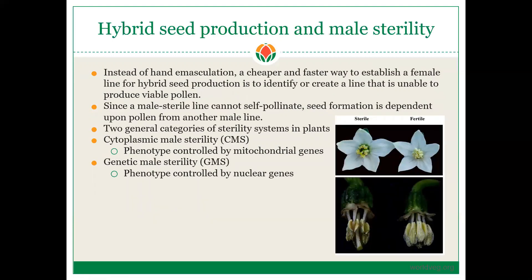For hybrid seed production using male sterility: instead of emasculation, a cheaper and faster way to establish a female line or hybrid seed is to identify or create a line that is unable to produce pollen. Since male sterile lines cannot self-pollinate, seed formation is dependent upon pollen from another donor flower. There are two general categories of sterility in plants: the cytoplasmic male sterility system, or CMS, which is controlled by mitochondrial genes; or the genic male sterility system, also known as GMS, where the phenotype is controlled by nuclear genes.